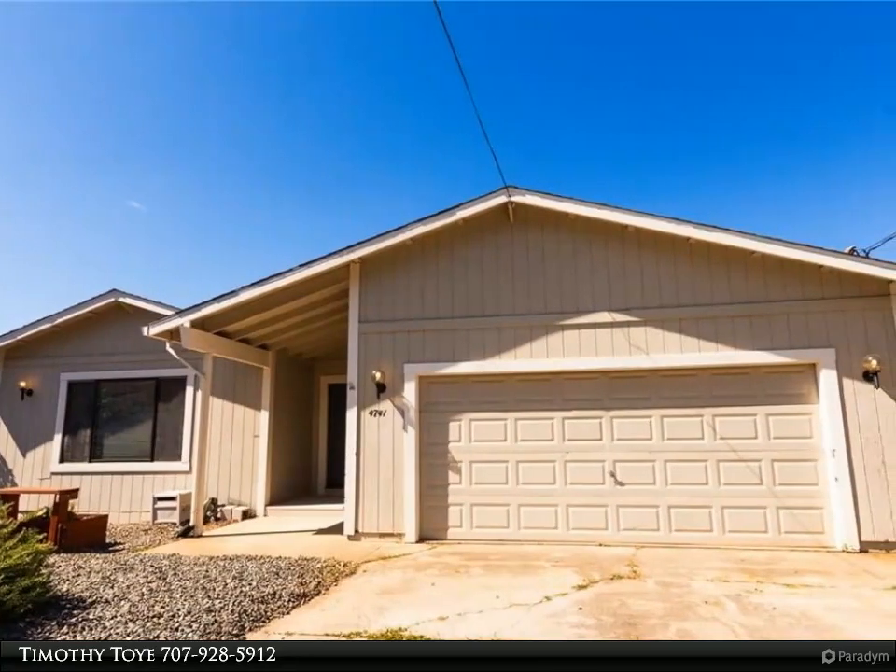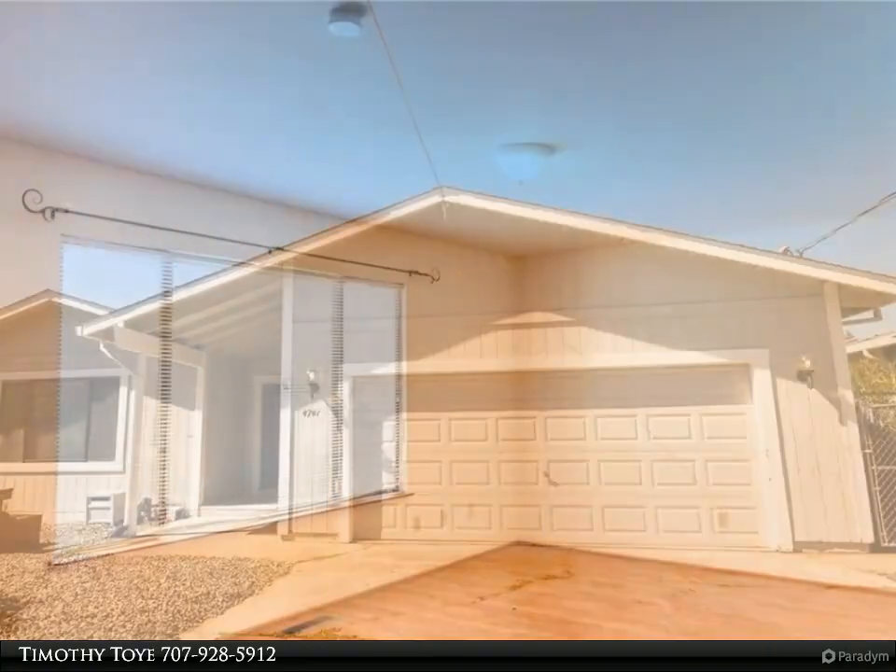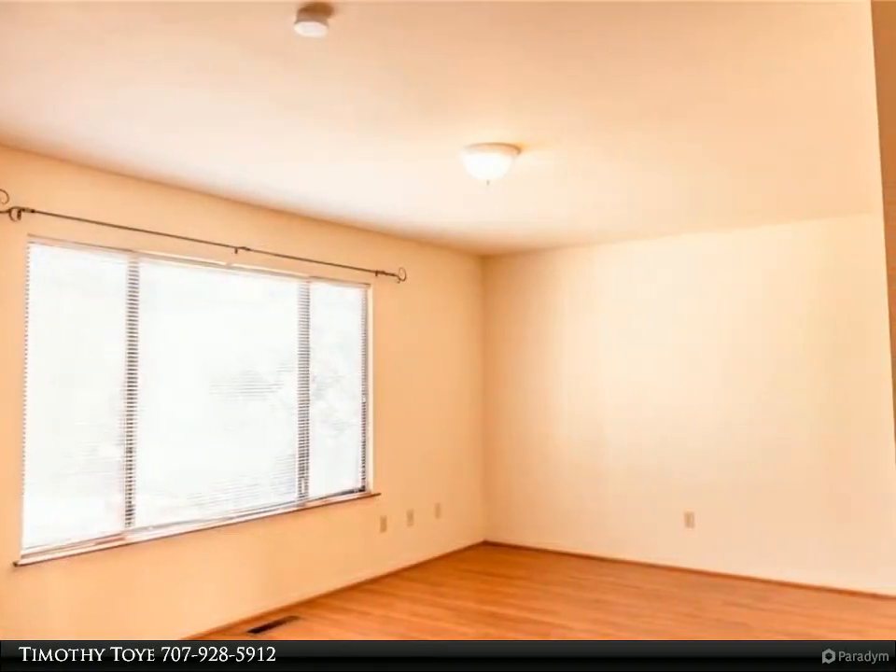Located in the popular Clear Lake Riviera subdivision, this 1800-square-foot home with three bedrooms and two baths is complete with stunning lake views.